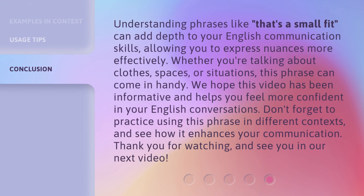Understanding phrases like 'that's a small fit' can add depth to your English communication skills, allowing you to express nuances more effectively. Whether you're talking about clothes, spaces, or situations, this phrase can come in handy. We hope this video has been informative and helps you feel more confident in your English conversations. Don't forget to practice using this phrase in different contexts and see how it enhances your communication.